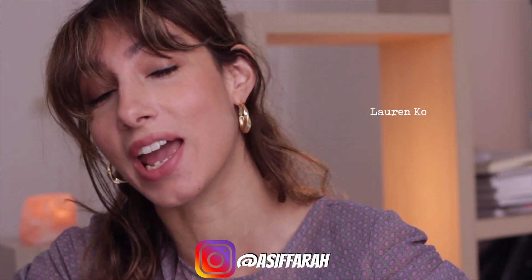Bonjour tout le monde, how are you doing today? It's Farah here, welcome back to A La Parisienne. This video is going to be my everyday makeup routine in Paris. It was requested by Lauren Kay.